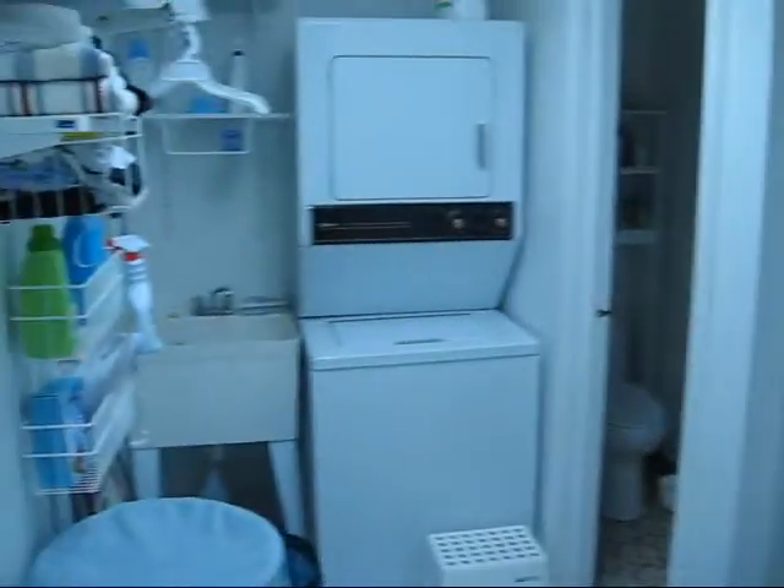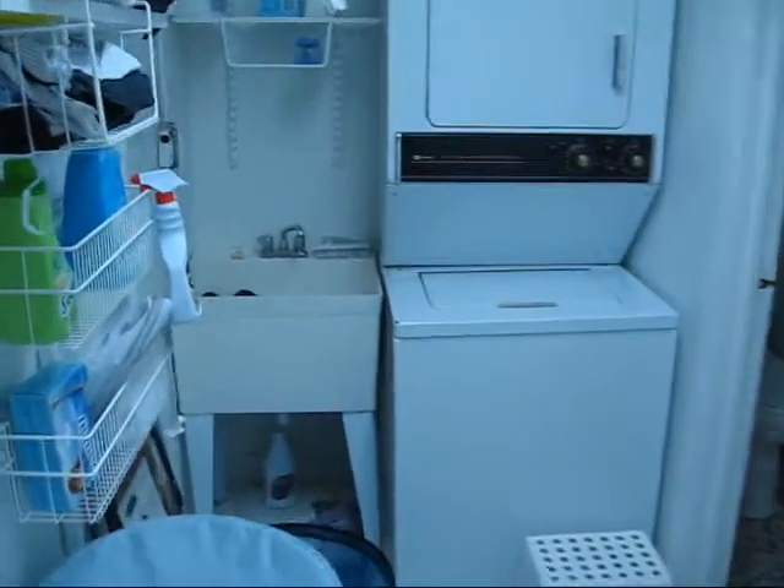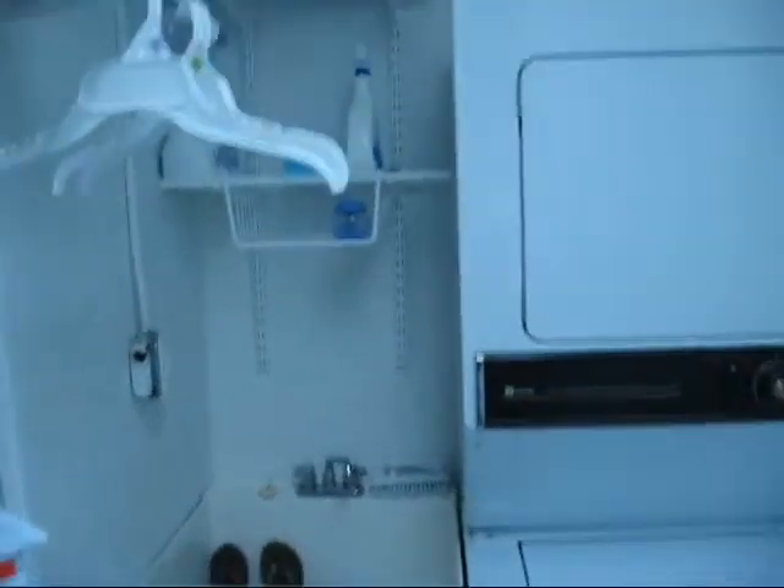Moving to the rear of the house, this opens up into the laundry room with a washer/dryer stack, a basin sink, and organizer shelving.